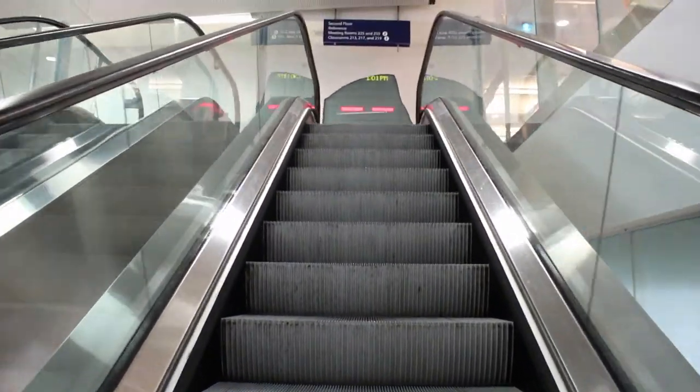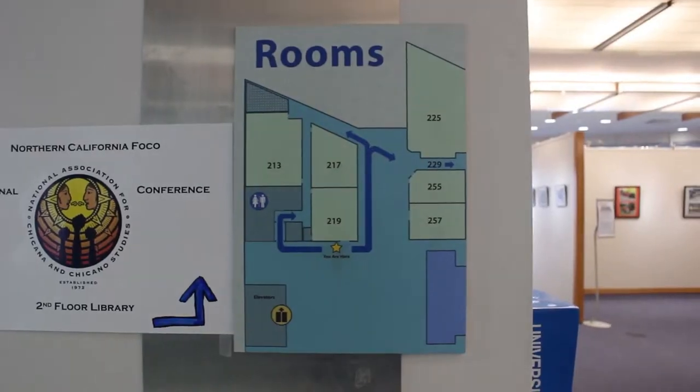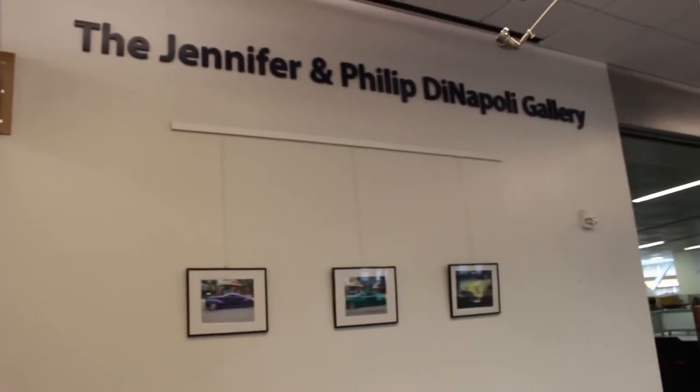What's up everybody, welcome to the second episode of the MLK Library Tours. Right when you arrive at the second floor, you'll notice that it's home to the Jennifer and Philip DiNapoli Gallery.